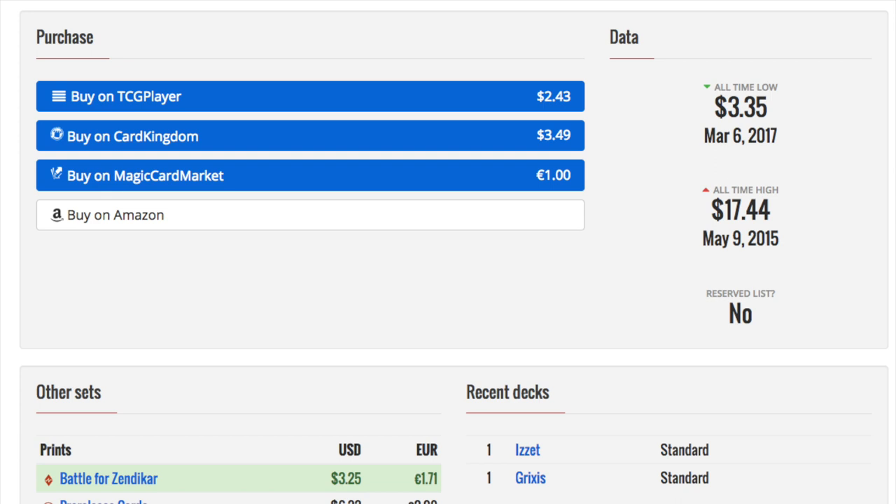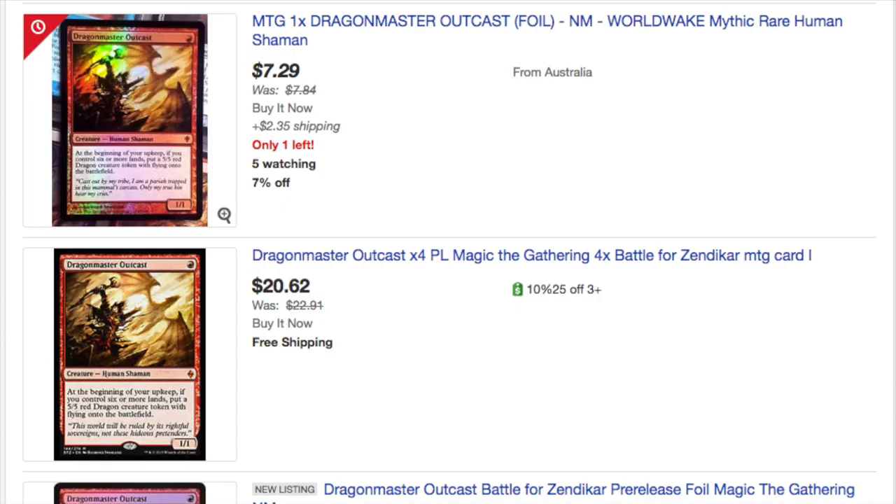Take Noble Hierarch, new and old — why would anyone ever make a foil Noble Hierarch counterfeit when they can just print so many more regular Noble Hierarchs and sell them as counterfeits, or high-quality proxies as they call it on Craigslist?